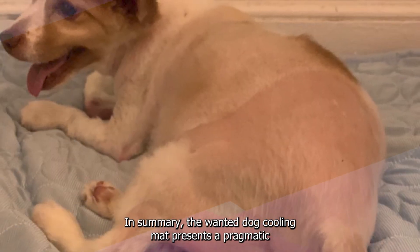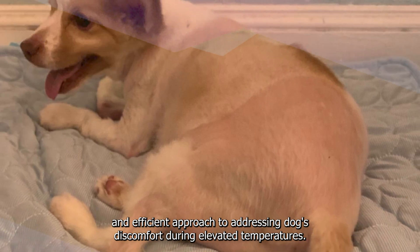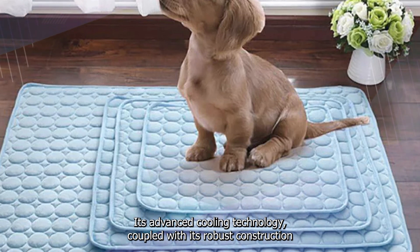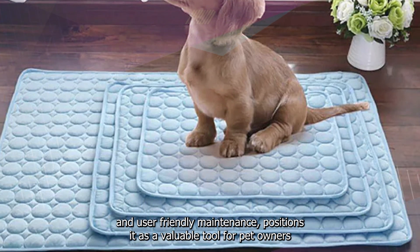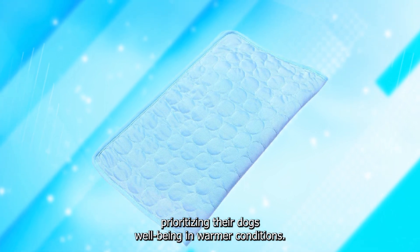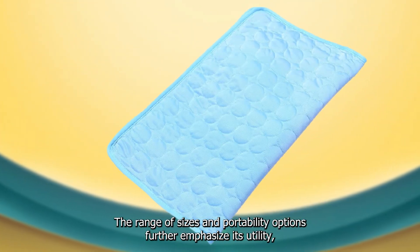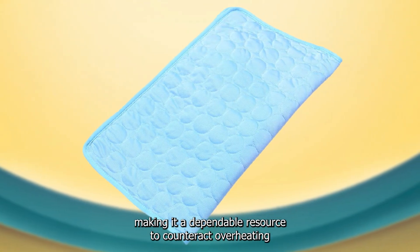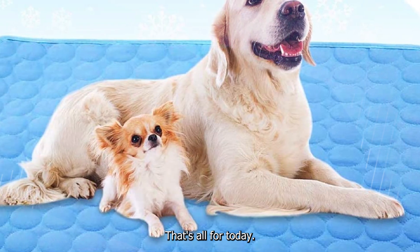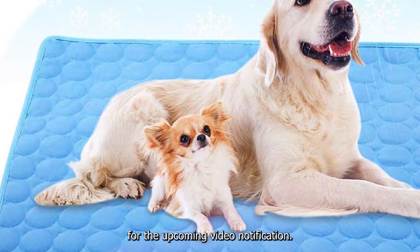In summary, the Wanty Dog Cooling Mat presents a pragmatic and efficient approach to addressing dogs' discomfort during elevated temperatures. Its advanced cooling technology, coupled with its robust construction and user-friendly maintenance, positions it as a valuable tool for pet owners prioritizing their dogs' well-being in warmer conditions. The range of sizes and portability options further emphasize its utility, making it a dependable resource to counteract overheating and enhance the overall comfort and contentment of pets. That's all for today — don't forget to subscribe and hit the bell button for upcoming video notifications.